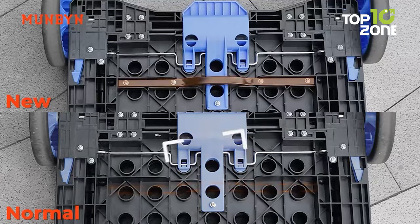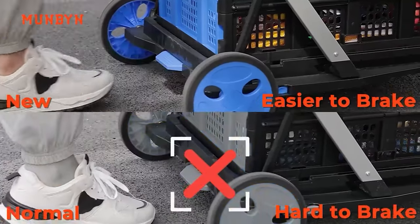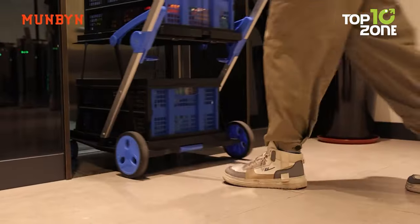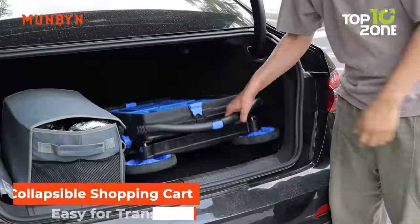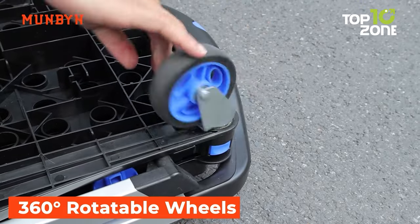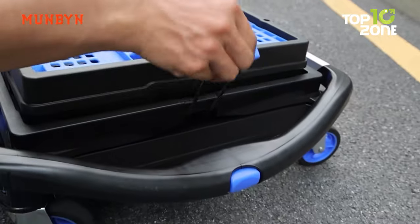Additionally, the shopping cart is equipped with a reinforced steel pipe at the base to enhance its braking capabilities. The basket is also fitted with elastic band fasteners on both sides, serving to secure the basket effectively and prevent any unintended slippage. Assembly is a breeze, and with wheels that swivel 360 degrees, compact storage is a cinch. The Munbin Folding Shopping Cart is a dependable companion for your daily endeavors.